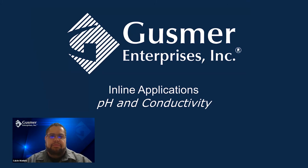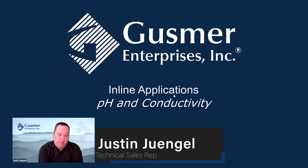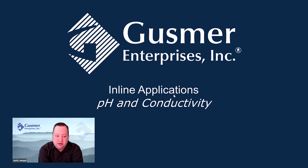I'd like to introduce Justin Yingle, our technical sales representative for Gusmer Enterprises, who'll walk you through the actual applications of using pH and conductivity in the brewing process. Thanks Calvin. My name is Justin Yingle, based in St. Louis, Missouri. I've been with Gusmer for just under a year, but this is my 25th year in the brewing industry — spent most of it as a brewer and an engineer. Inline instrumentation is a passion area of mine; I've long told anyone who'll listen that it's one of the best bang-for-the-buck process improvements you can get. pH and conductivity are especially intriguing because they pretty much touch every aspect of the brewing process.